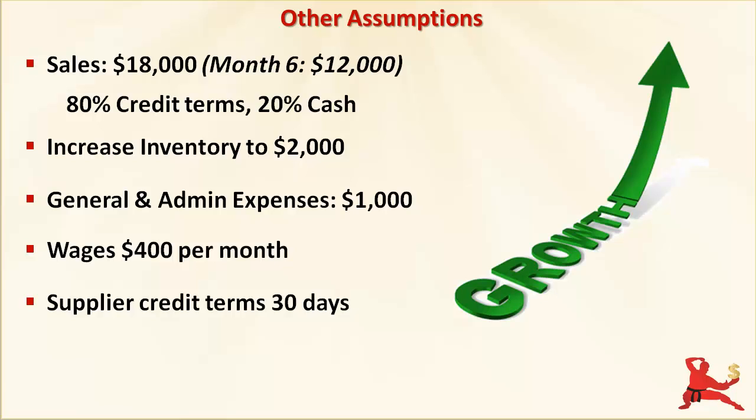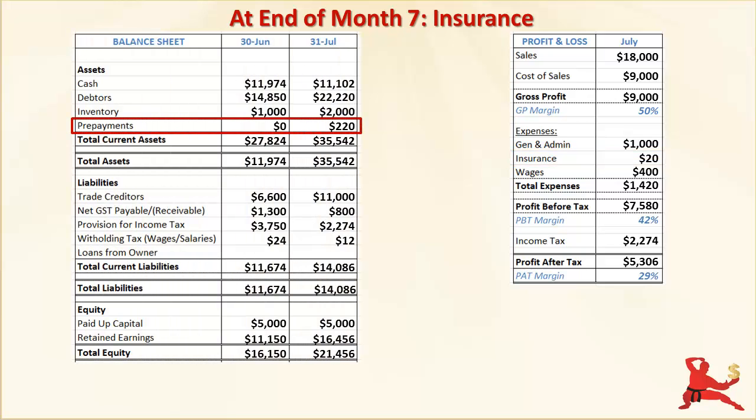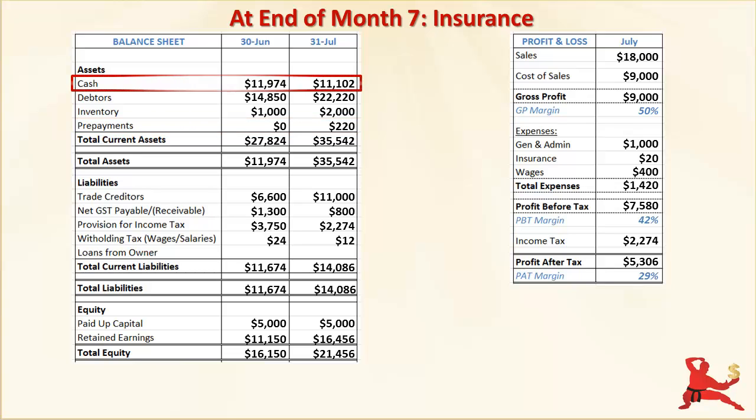Now let's look at what month 7 financials show us. First, the profit and loss. You paid $240 for a 12-month insurance policy this month, so each month $20 is charged as an expense to the profit and loss. The balance of $220 this month shows up under prepayments in the balance sheet under current assets. It's an asset because the insurance company owes your business insurance cover for the next 12 months — if you cancel the policy, you can get a refund of the unused portion. Despite sales of $18,000 and net profit of $5,306, your cash balances actually decreased this month. Where did that money go?